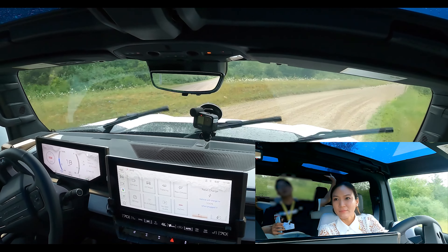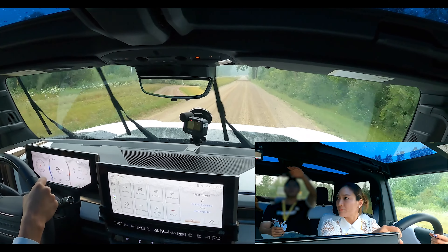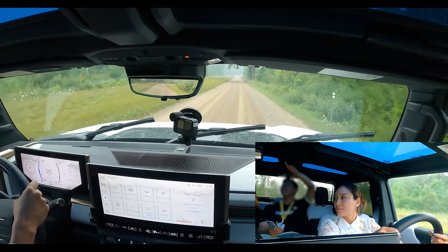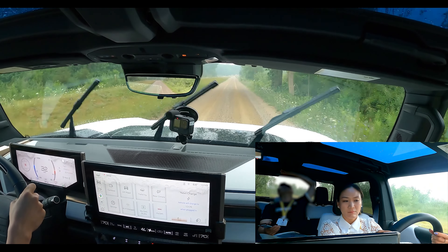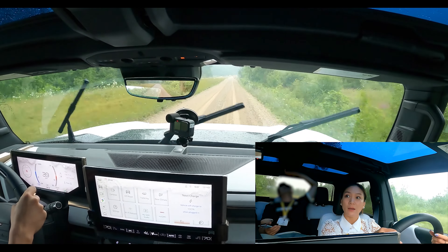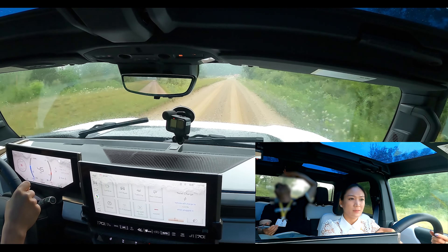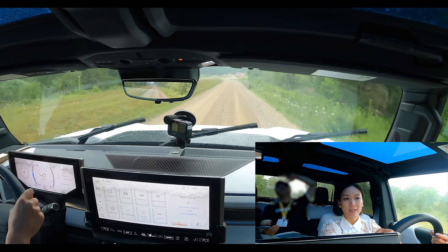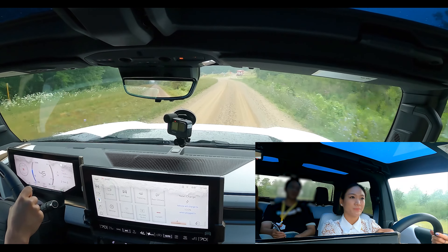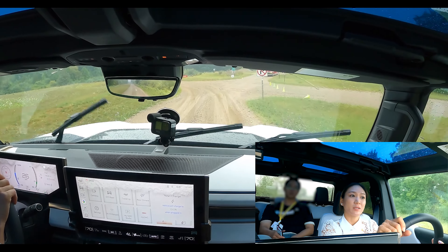One of the biggest goals from the vehicle dynamics and chassis controls team is making it approachable so that anybody can come in, get to know the vehicle, and get comfortable with these high dynamic situations. It's fun and it's approachable, but safety is always a high priority too. The brakes felt good — we have powerful brakes, and that's really important. You've got to have fun but you've got to be safe too.